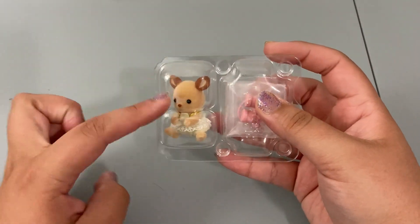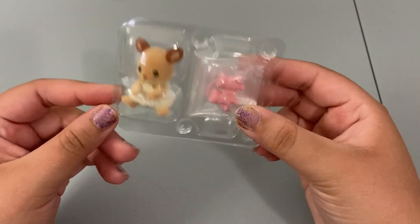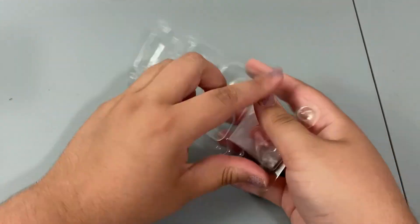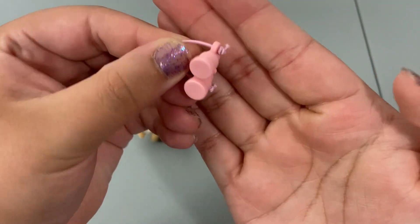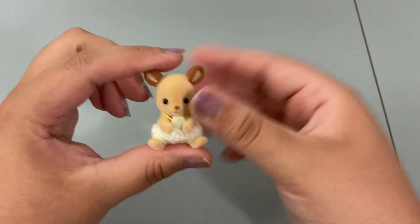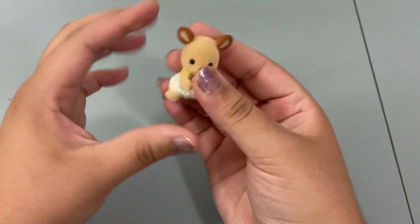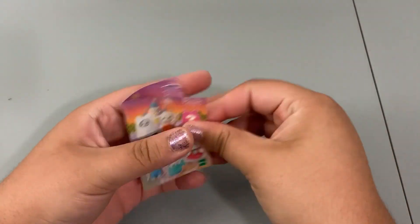Oh my goodness, I'm so excited! I thought I saw a little brown ear and we got the one I wanted! These come in a blind bag but when you pull them out they're in these clear little plastic things so you kind of know who you get right away. She just has her little binocular accessory — this is so absolutely adorable. She is so tiny, I am in love with her, and this will actually go perfect with what I show you guys at the end of the video.